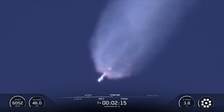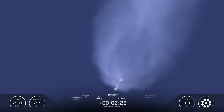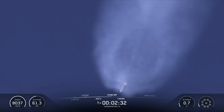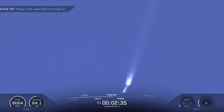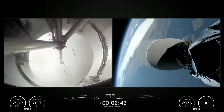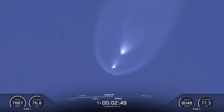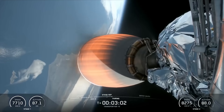Nominal trajectory. We should be hearing the first of these call-outs in about 10 seconds from now. MECO. Stage separation confirmed. And there you heard and saw those three events that happened back-to-back, including main engine cutoff, stage separation, and second engine start one.